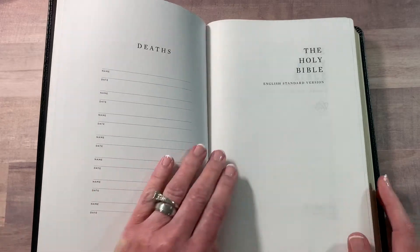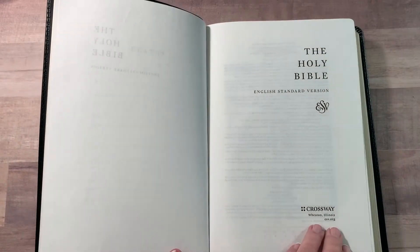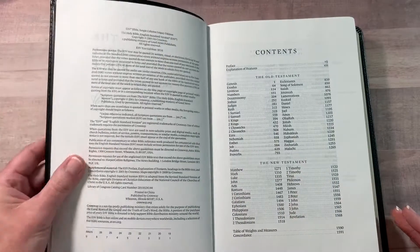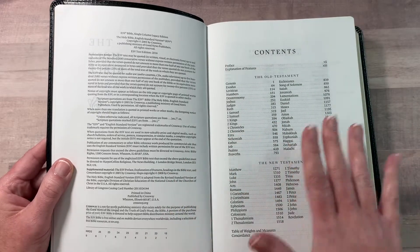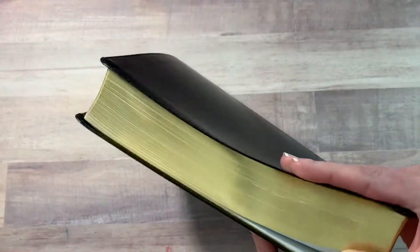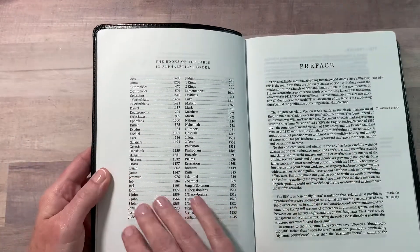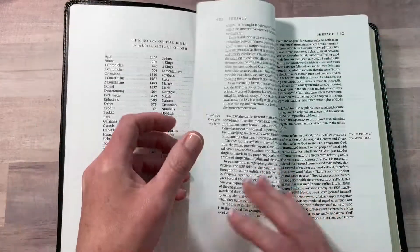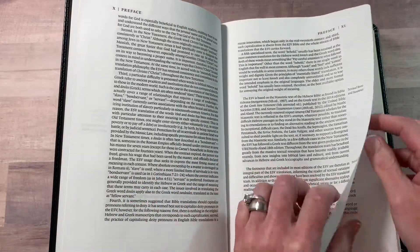Once again, this is from Crossway. The pages aren't exactly 100% white and they're not really cream either — they're kind of in the middle. The Bible does have gold-lined pages, and then you have your table of contents, the books of the Bible in alphabetical order, and your preface.